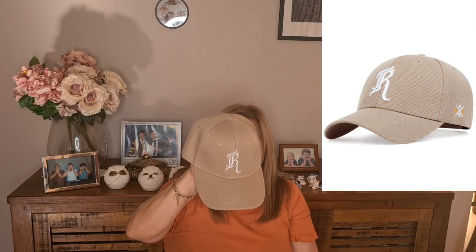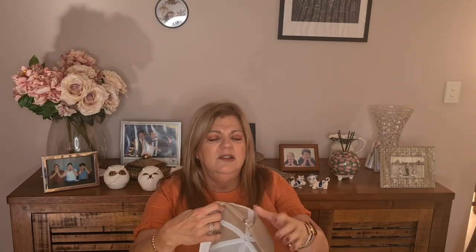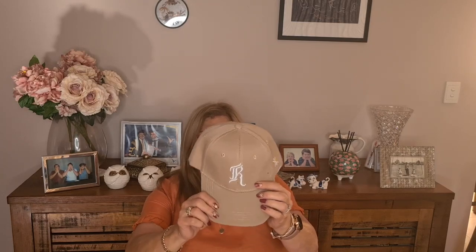The next item — and I apologise for the lighting, it's getting later in the day — I bought this baseball cap. I just love the colour. It's got an R on it, and the person I bought it for has a name starting with R, so it worked for me. It's a lovely, neutral colour, adjusts at the back to make it larger or smaller, and is really good quality. That was only $6.95.